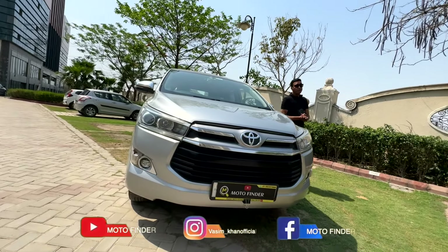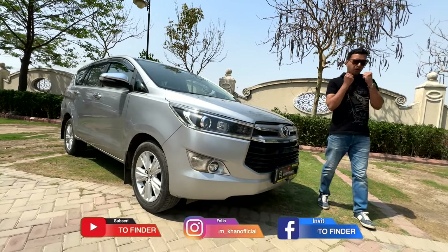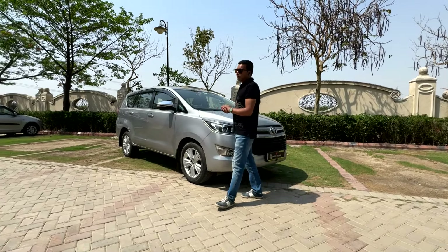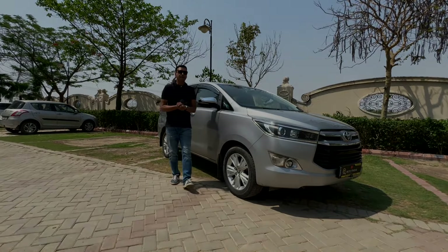If you are selling a car, please recommend our channel. If this is your first time, please follow the channel — you will get a lot of motivation. Like and share. We are on Instagram and Facebook under the name Motor Finder and Aseem Khan Official. Thank you and have a nice day.